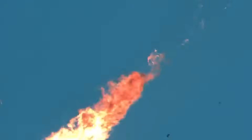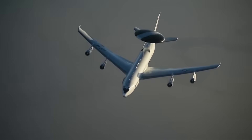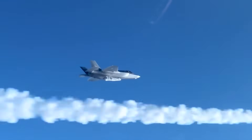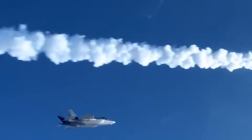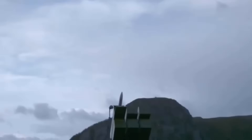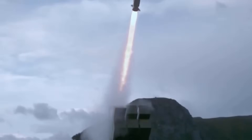It uses a dual-pulse solid rocket motor with highly loaded propellant grains — think of it like having two engines. One gets you going fast, and the second kicks in later to maintain speed throughout the entire flight. This means the missile stays deadly accurate even at maximum range.